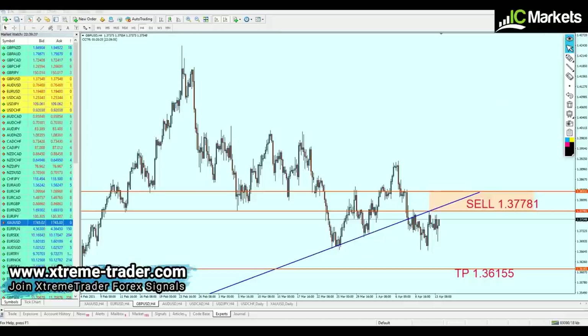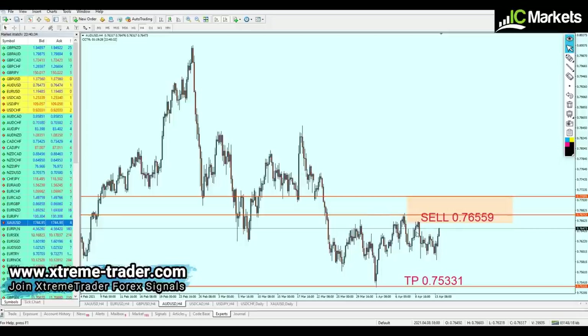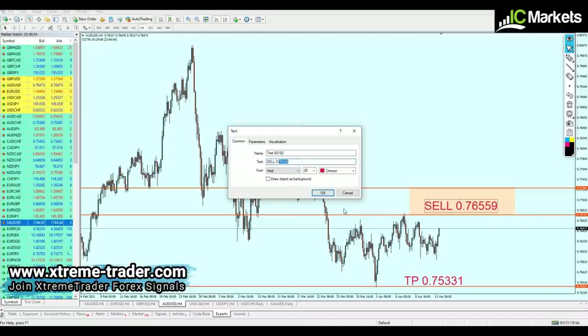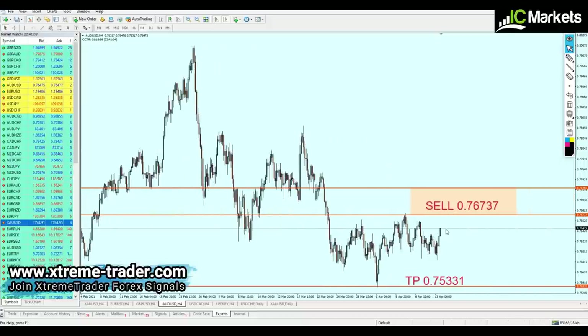Let's take a look at AUDUSD, which is very similar to pound USD. AUDUSD is right now approaching the sell level and will hit it in about 8 pips. However, the AUDUSD is likely going to continue rising until it hits the peak of resistance at 0.76737, meaning we have to wait another 27 pips before we can start shorting. The new entry level is adjusted to 0.76737, keeping the same take profit level.